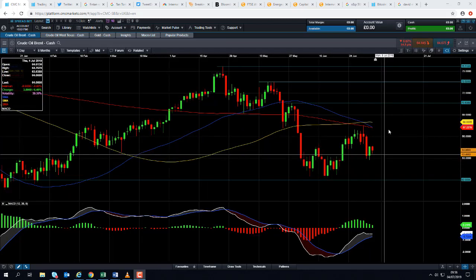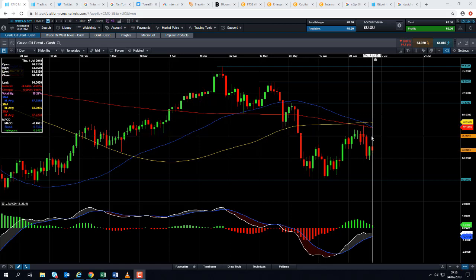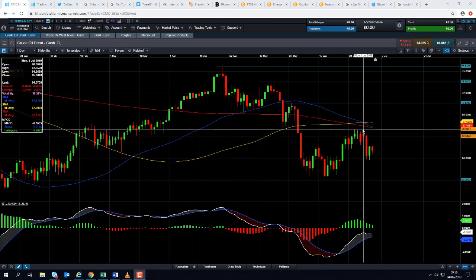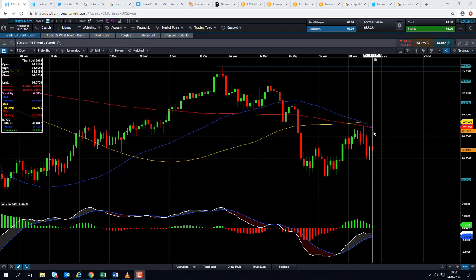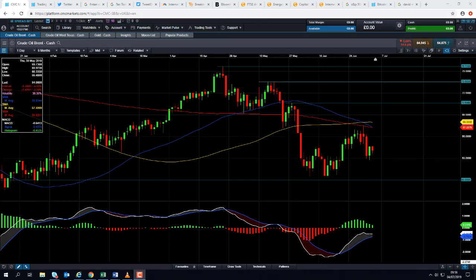Any move to the upside might run into resistance at this red line here — the 200-day moving average. As it's acted as resistance in the past it might act as resistance in the future, and that comes into play at 67.22. A move beyond that could take us up toward this area here — the late May high at 70.63.